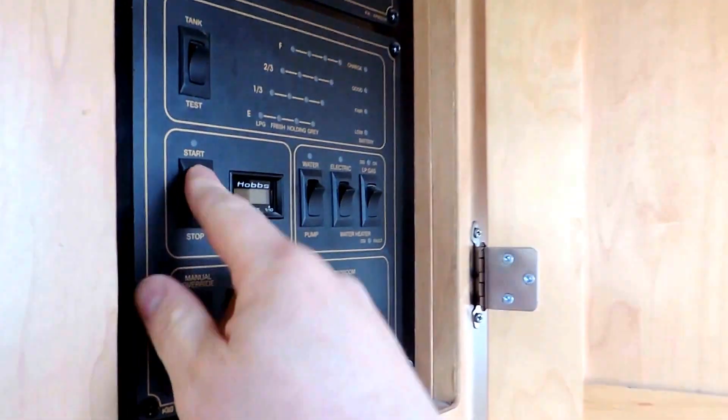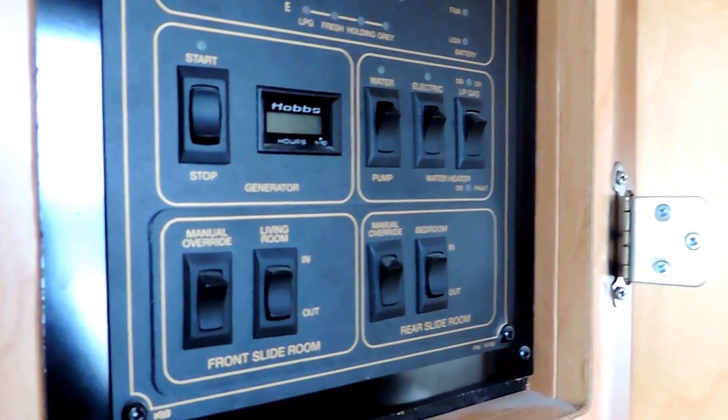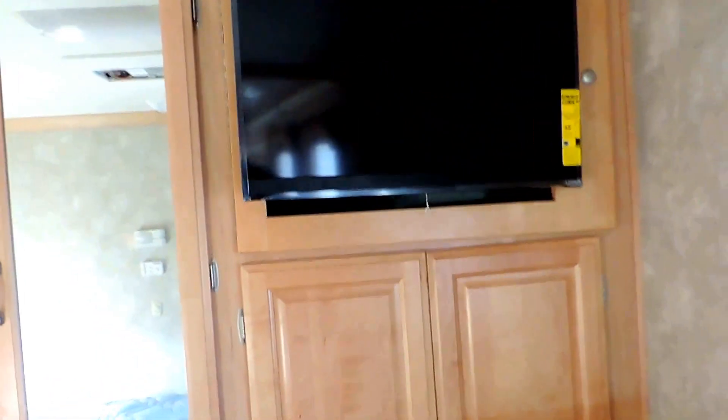All the controls for the back — generator, slide-outs, electric and gas, hot water heater — are right there. The generator only has 122 hours on it. Somebody added a cabinet on the right for more storage; we can remove it if you don't want it. There's a flat screen TV back here in the bedroom and a DVD player as well.